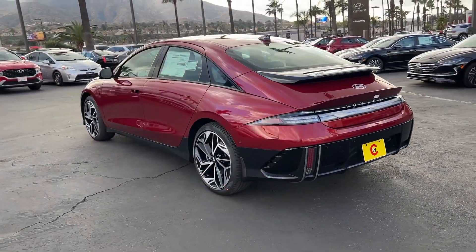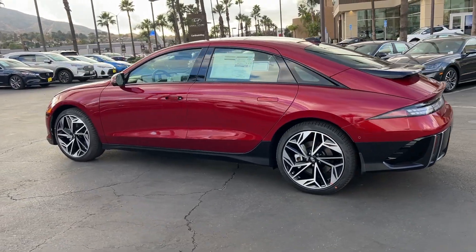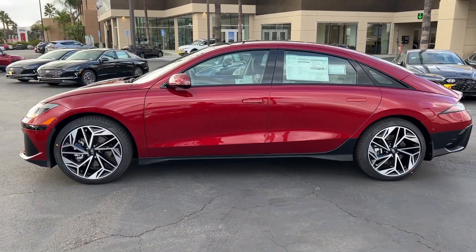A modern, minimalist aesthetic, long driving range, and standard driver-assist safety features, all at a surprisingly affordable price.